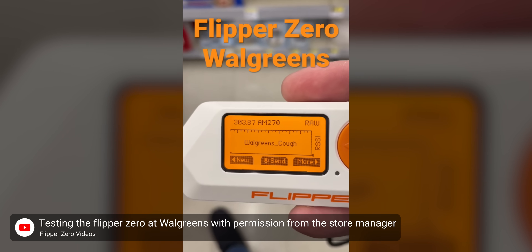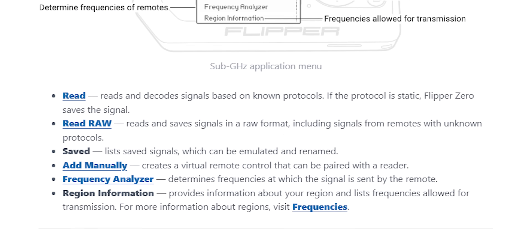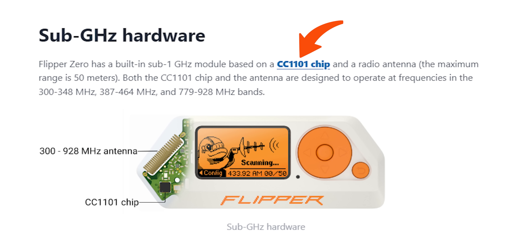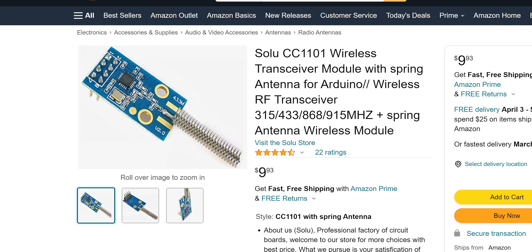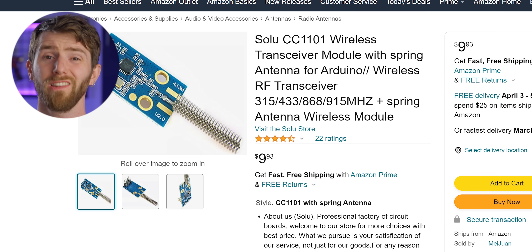According to Flipper's documentation, sub-gigahertz is handled by the Texas Instruments CC1101, a chip that's been around since at least 2007 and can be purchased on Amazon, complete with antenna breakout board and free shipping, for less than $10.